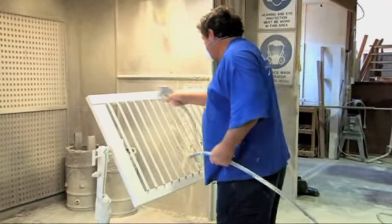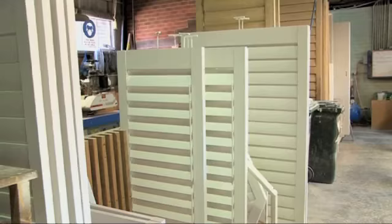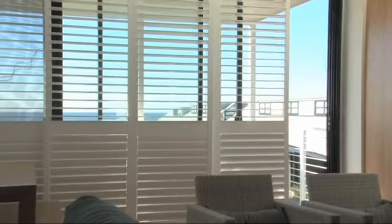At Unique Cedar Shutters and Blinds, we are proud to employ local people and we manufacture our shutters in our own factory, using a combination of time-honoured techniques and the latest technology.